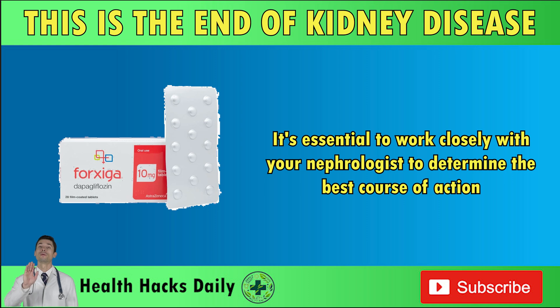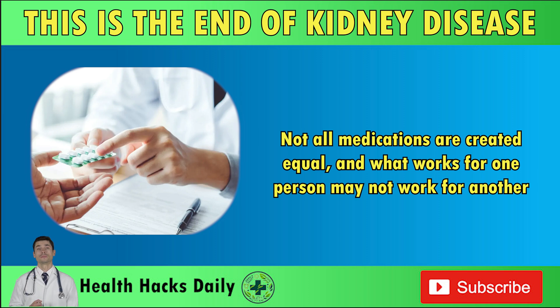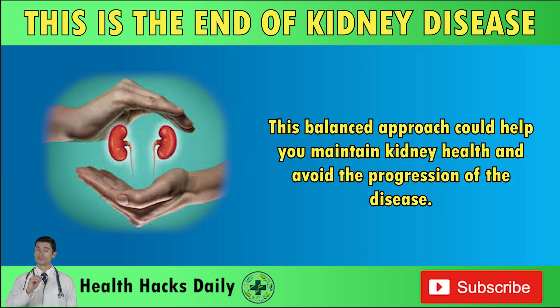It's essential to work closely with your nephrologist to determine the best course of action. Not all medications are created equal, and what works for one person may not work for another. The key is finding a treatment plan that targets the root cause of proteinuria without overburdening your kidneys. This balanced approach could help you maintain kidney health and avoid the progression of the disease.